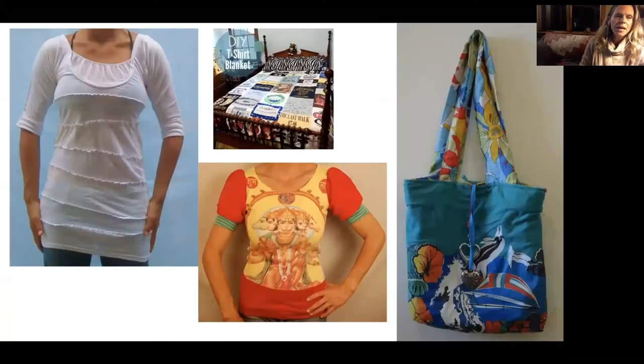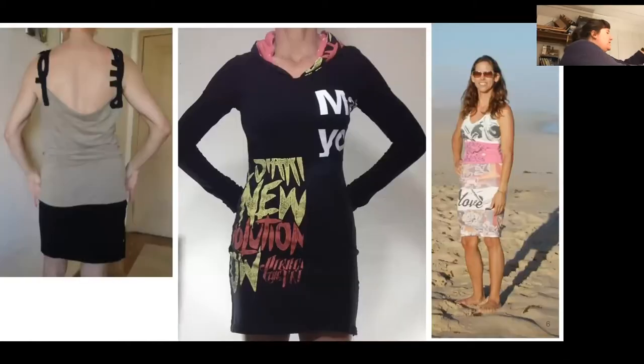These are some more examples. The white one — I had a serger and just did a bunch of white t-shirts. A lot of you have seen t-shirt quilts. The shirt on the bottom combines silk sleeves with t-shirt fabric for the top and bottom. And I made a tote bag out of a t-shirt with a Hawaii theme — I added some Hawaii fabric. It's a reversible bag. Lots you can do with t-shirts.